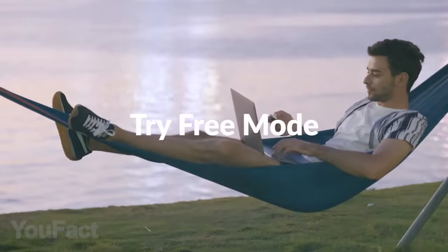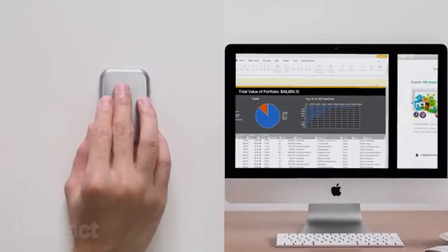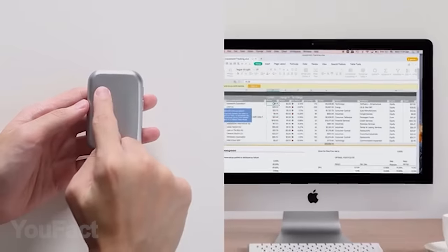There's also a free mode which transforms this mouse into a laser pointer and remote control for your presentations. It works for 40 hours straight on one charge and takes only one hour to fully charge again. This is definitely a useful thing to have.